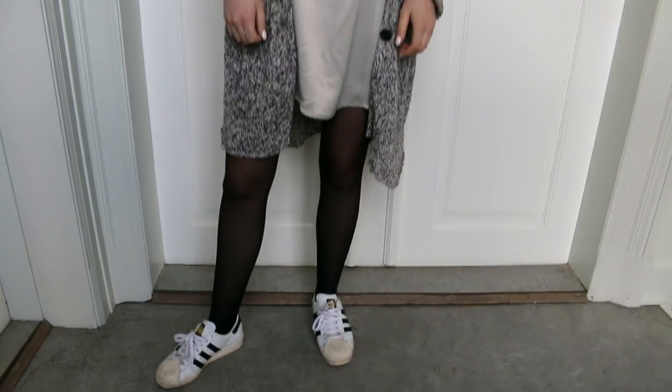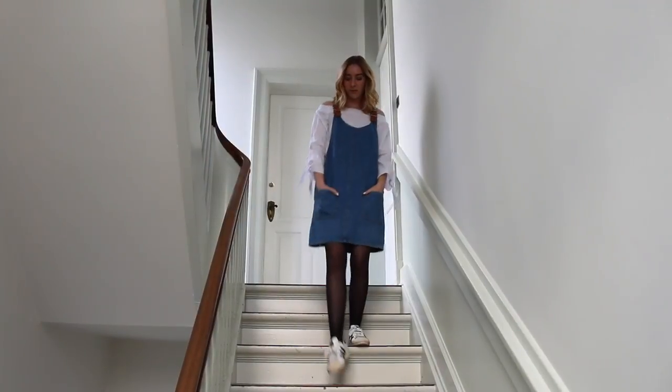For the first outfit, I styled a slip dress from Nasty Gal more casually. I'm wearing this blue thrifted turtleneck as well as a thrifted Ghani cardigan over it, and then I paired it with some sneakers just to finish off the look. That's the first trend — slip dresses.